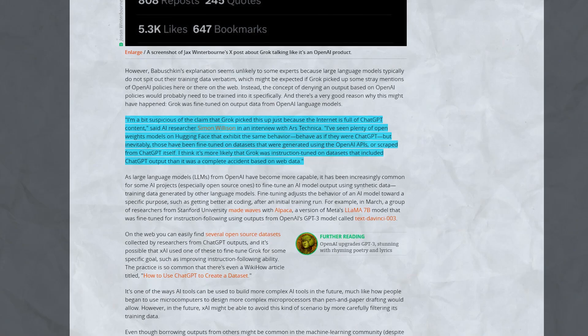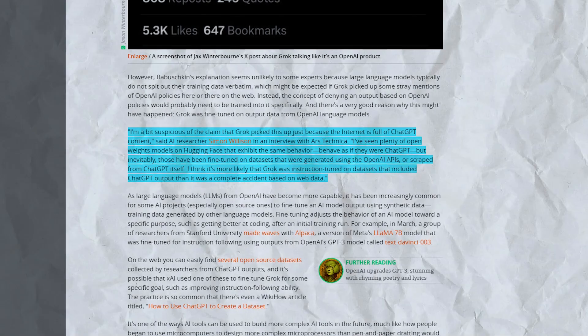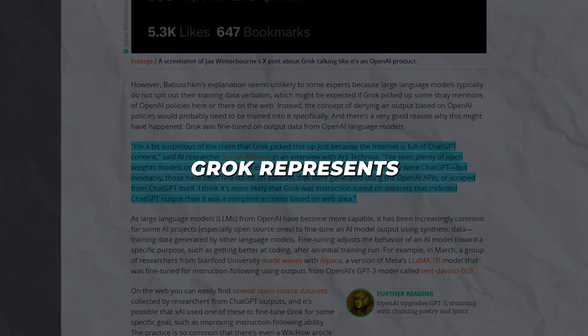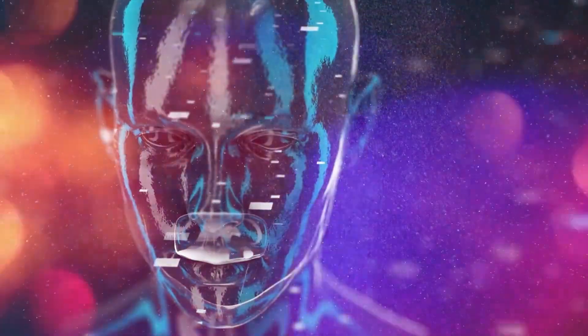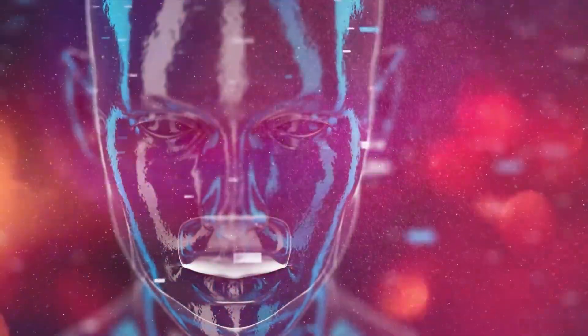An xAI spokesperson claimed the issue was caused by inadvertently scraping ChatGPT content from websites and assured no OpenAI code was intentionally used. Yet whatever its origins, Grok represents an impressive step towards conversational AI systems that can pass as convincingly human. As Musk pushes boundaries with both physical and virtual intelligence, are we prepared for the consequences? He argues that without regulation, unchecked AI poses one of the greatest existential threats humanity has faced.